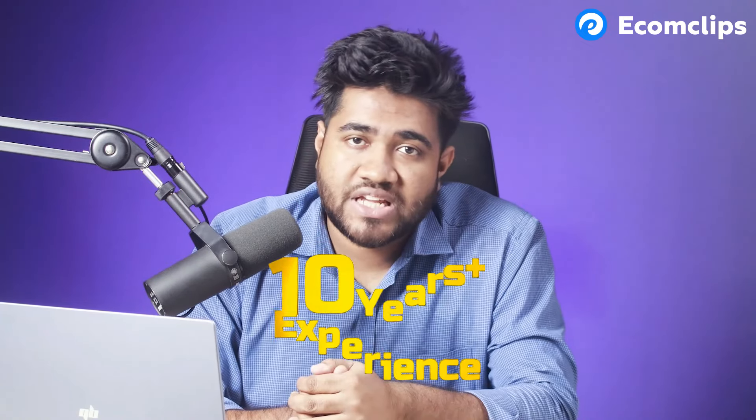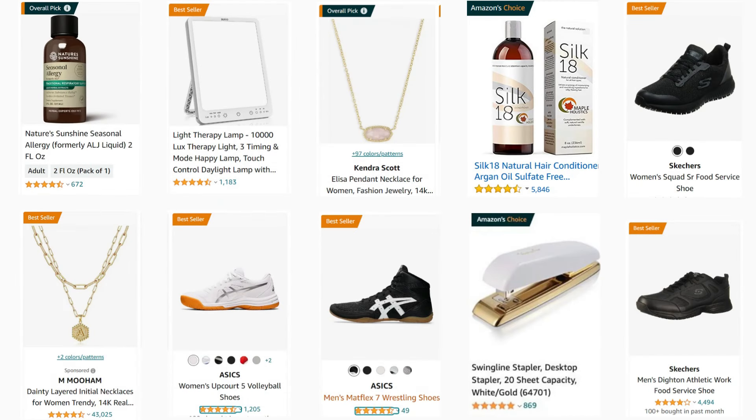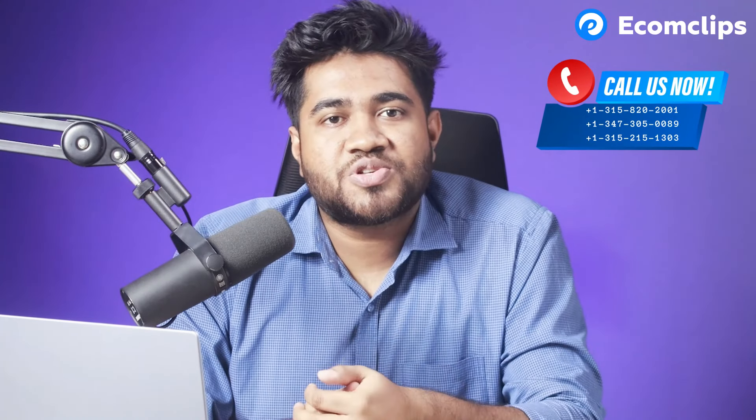If you want some help, we can always help you out. We are a full-service e-commerce agency with more than 10 years of experience and more than 300 e-commerce experts. Together, we have helped and managed thousands of Amazon Choice and best seller Amazon listings. You can get a same-day appointment and talk to us about how we can use these strategies along with 50 other wonderful strategies to level up your business. Check out all these resources or give us a call today.